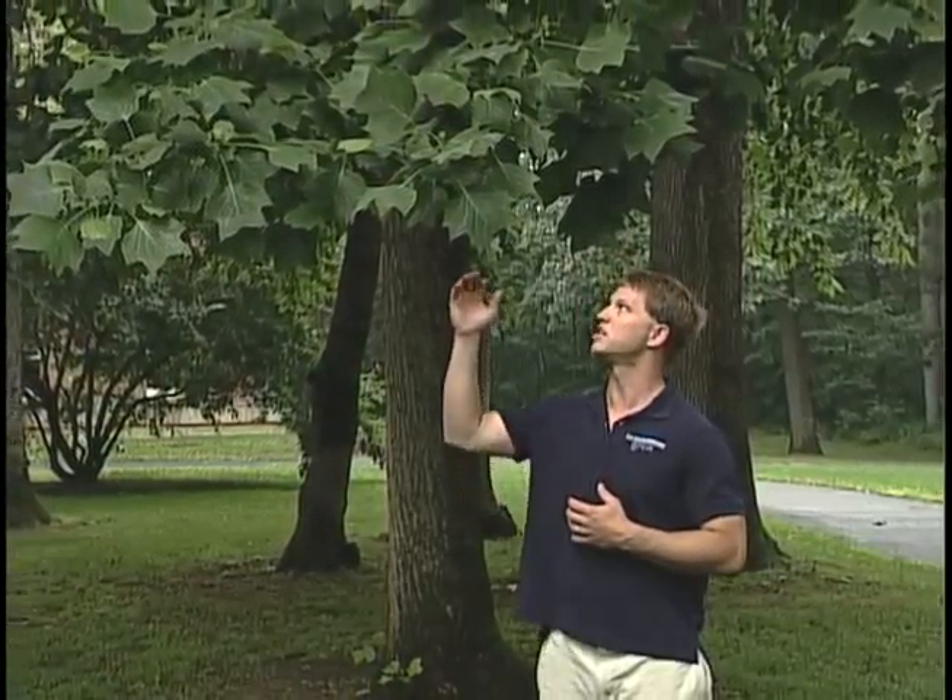The Tulip Poplar Tree is a common tree in the Pennsylvania landscape. Among its characteristics is its ability to grow 80 feet in height and provide ample shade around the home. The other characteristic is its unique leaf shape.